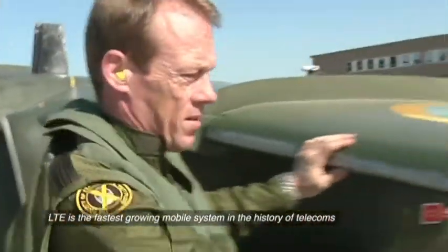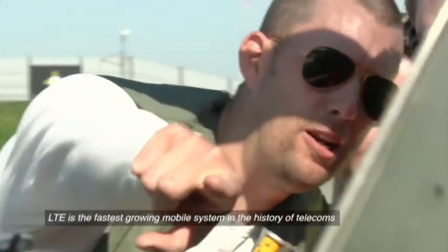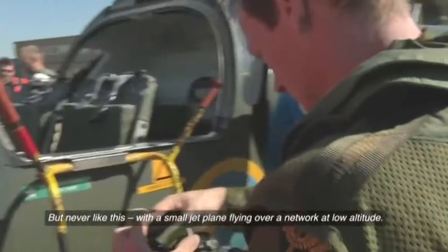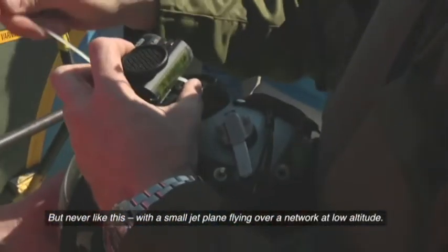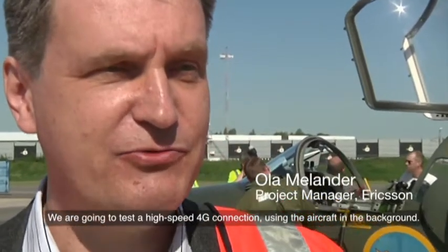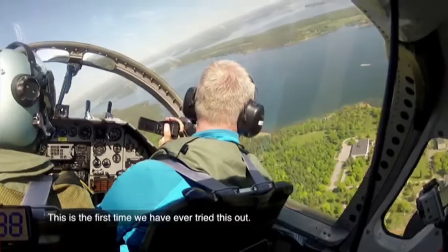LTE is the fastest growing mobile system in the history of telecoms and has been tested in many ways, but never like this — with a small jet plane flying over a network at low altitude. We're going to test the high-speed 4G connection using the aircraft in the background. This is the first time we ever try this out.